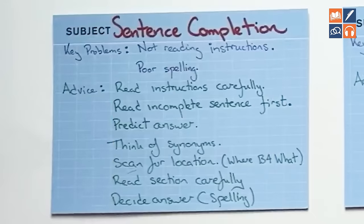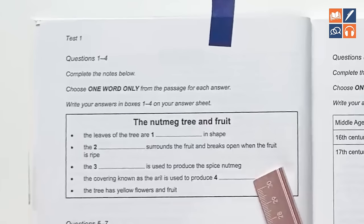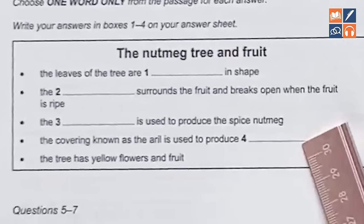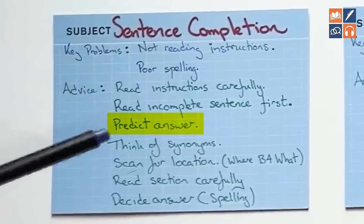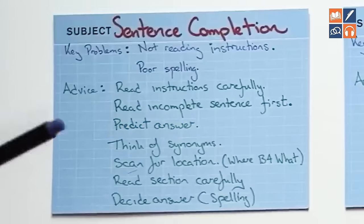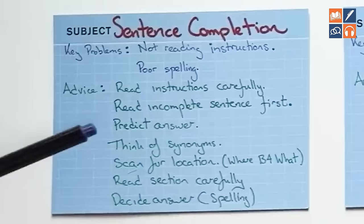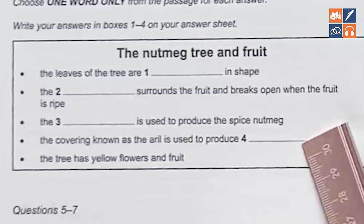My advice for sentence completion: number one, read the instructions carefully. Number two, read the incomplete sentences first — do not read the text first. Read the incomplete sentences to understand them. Then predict the answers — think about what type of words and what content is probably going to come up. Even if your predictions are wrong, that doesn't matter, because what you're doing is priming your brain to receive the correct information. It really does help.